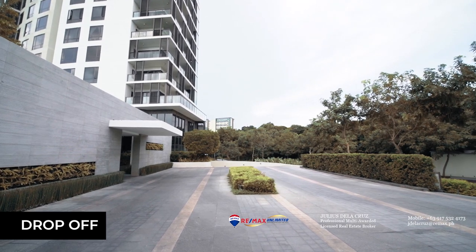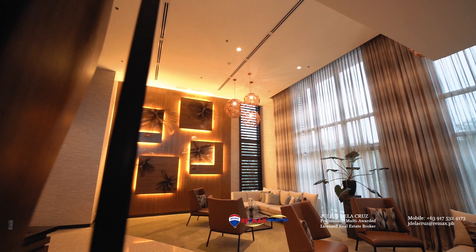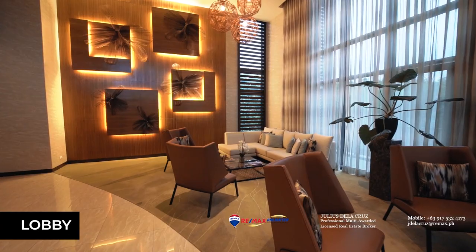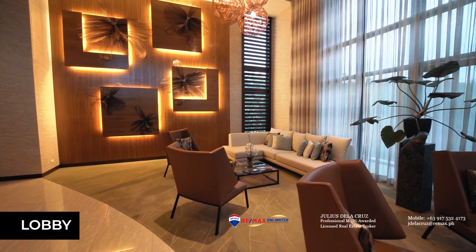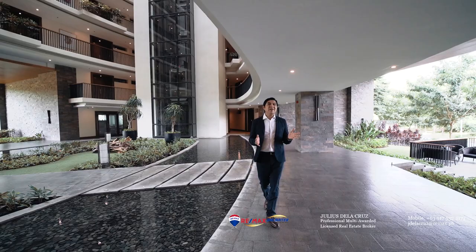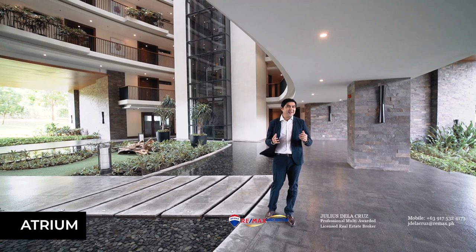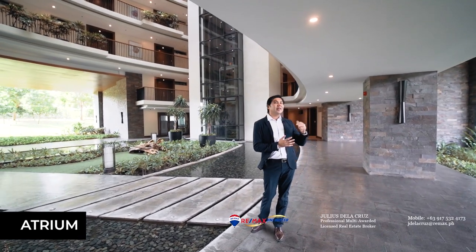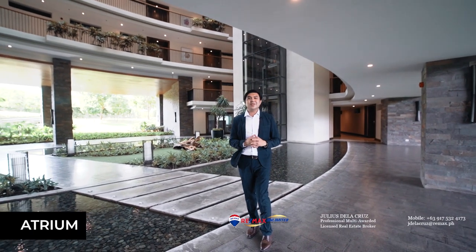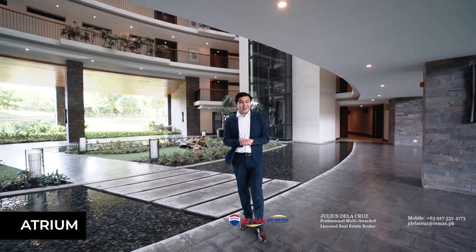As you get dropped off into the building, you will be greeted by a very beautiful and luxuriously designed lobby. Coming from the main lobby, you will be led into the atrium, which is designed in an open-air setting. The wind is very pleasant on this side, and it also has a beautiful scenic elevator that enables you to enjoy the view as you go home to your individual units.